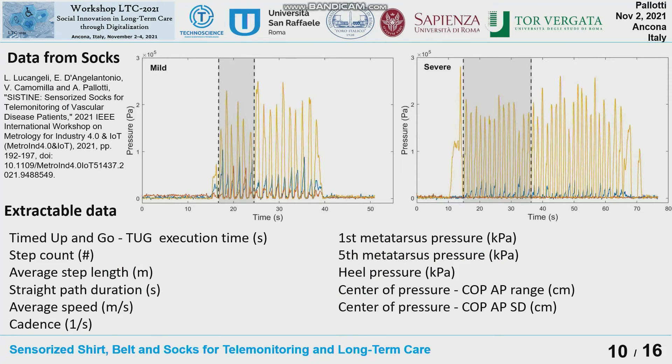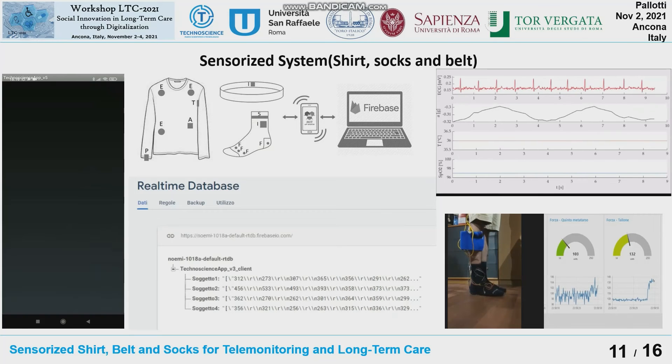A qualitative representation derived from the sensorized shirt and belt is shown. As a qualitative approach, we can observe differences between various health conditions. These data are important for telemonitoring applications based on machine learning techniques. This is a representation of the full integrated system, which includes the sensorized shirt, sensorized belt, and sensorized socks. All components are connected to the mobile application through Bluetooth, and the data are transmitted to the web platform.